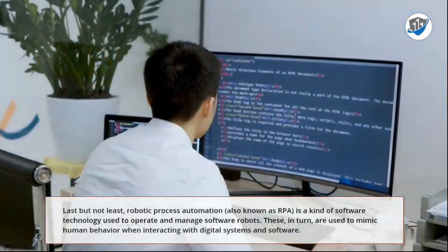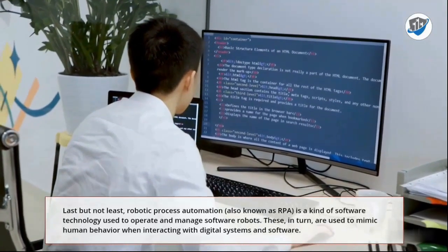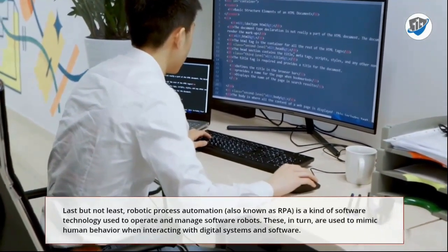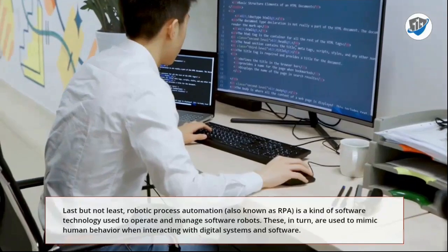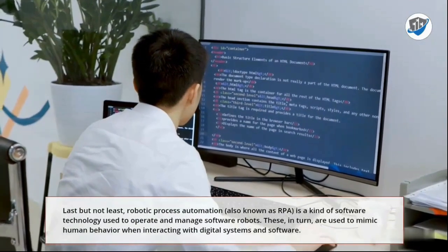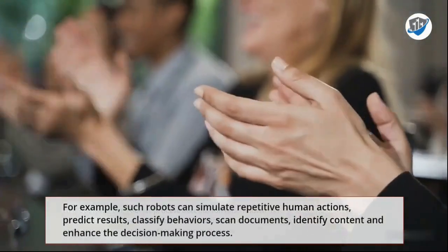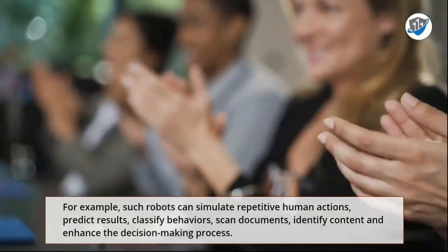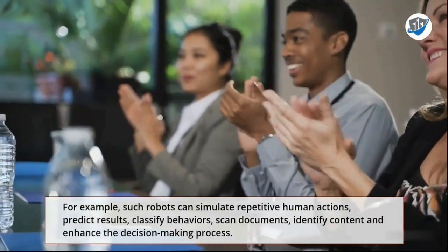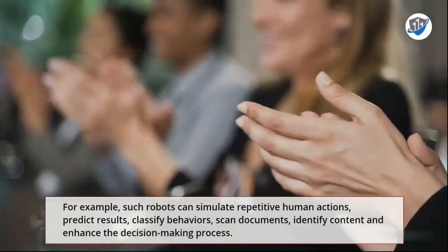10. Robotic Process Automation. Last but not least, robotic process automation, also known as RPA, is a kind of software technology used to operate and manage software robots. These, in turn, are used to mimic human behavior when interacting with digital systems and software. For example, such robots can simulate repetitive human actions, predict results, classify behaviors, scan documents, identify content, and enhance the decision-making process.